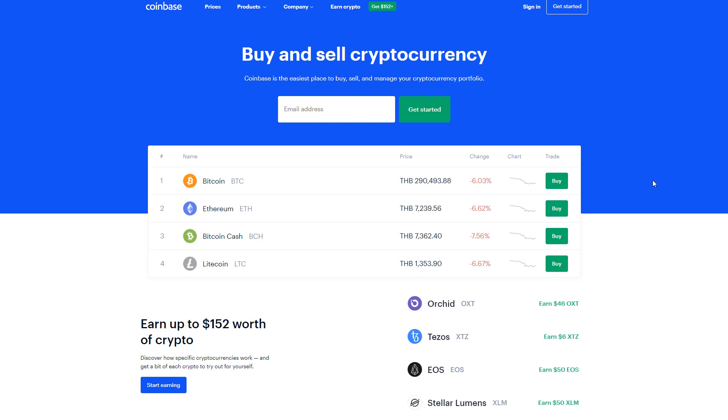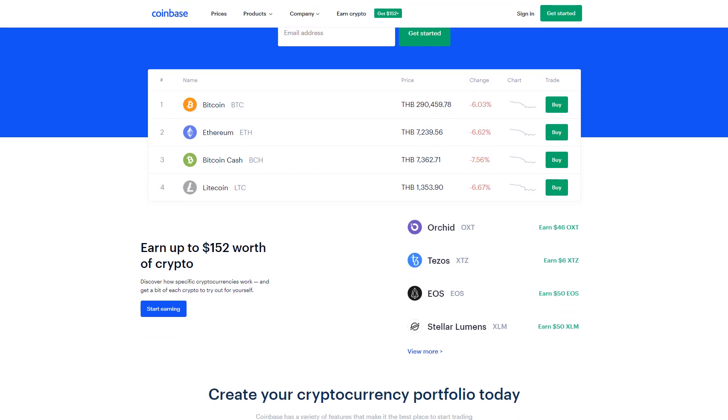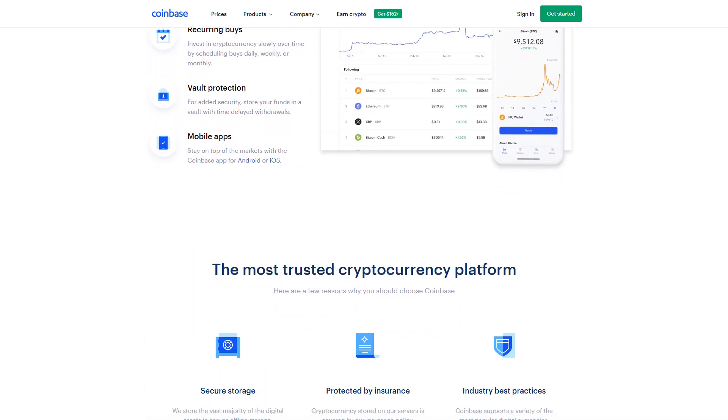That link is going to take you to this website right here — this is Coinbase. This is a cryptocurrency wallet where you can store your coins, buy and sell different cryptocurrencies, and there are all sorts of things you can do on here. You can check out the homepage for yourself if you want to familiarize yourself with the website a little bit.